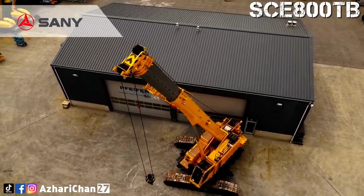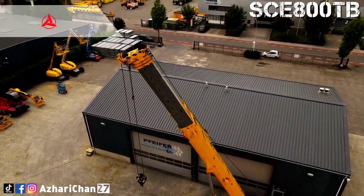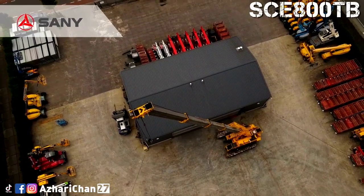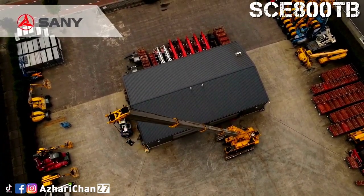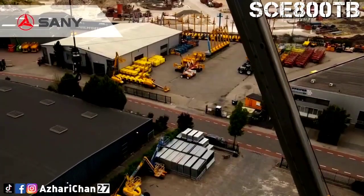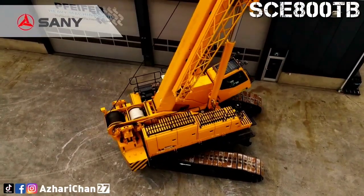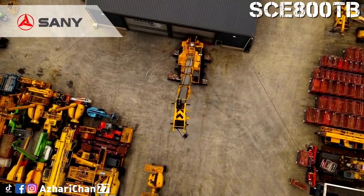The SCE-800TB is equipped with a 5-section U-shaped main boom, with the basic boom at 12.2 meters and a total length of 47 meters. The boom is made of high-strength steel structure with dual-cylinder full-power rope telescoping. The boom also comes with two lengths of fixed jib — 10.2 meters and 17.5 meters — each installable at angles of 0, 15, and 30 degrees. The boom point sheave block uses a weld structure, connected to the boom through pins, and is used for auxiliary hooks.